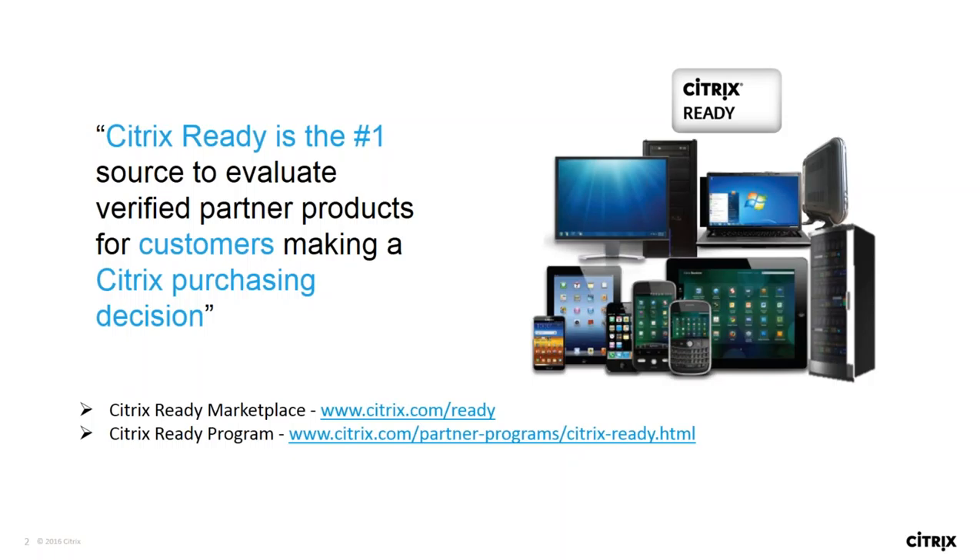You can navigate to citrixready.citrix.com to find all Citrix Ready verified products. For more information on the Citrix Ready program, please navigate to citrix.com/partnerprograms/citrixready.